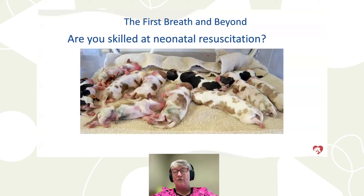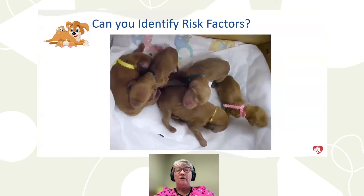Are you skilled at neonatal resuscitation? This is a personal question. This is a litter of Cavalier King Charles Spaniels — there are 11 in this litter, which requires a lot of work. Can you look at a litter of puppies and identify risk factors for which puppies are at greatest risk for struggles in their first few days of life? We're going to go through those things.